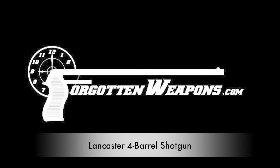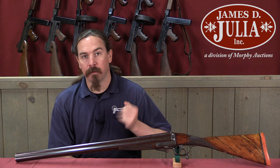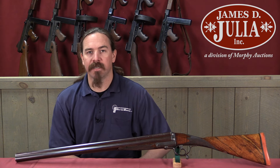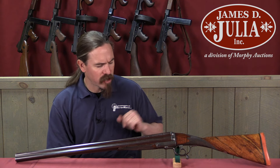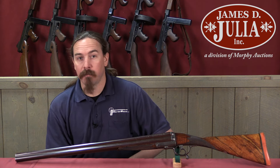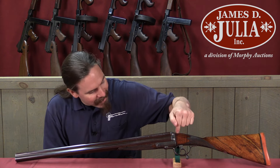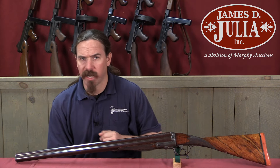Thanks for tuning in to another video on ForgottenWeapons.com. I'm Ian McCollum, and I'm here today at the James Julia Auction House taking a look at some of the guns they're going to be selling in their upcoming spring 2018 firearms auction. Today we're taking a look at a shotgun that is unusual in a couple of different ways. It's a gun made by Charles Lancaster of London, and it has a double-action trigger mechanism and is a four-barrel break-action shotgun — neither of which is exactly common.